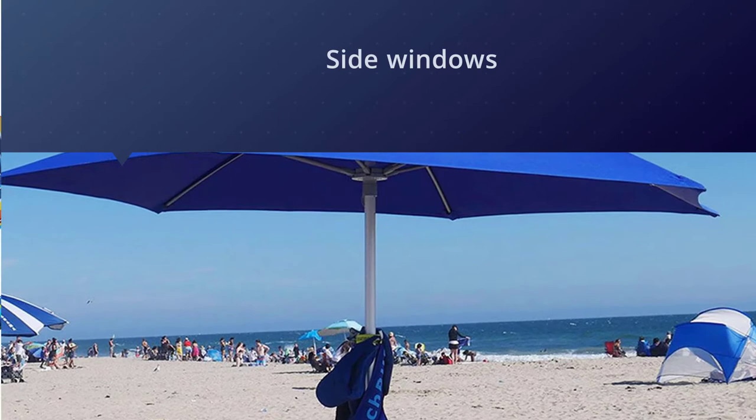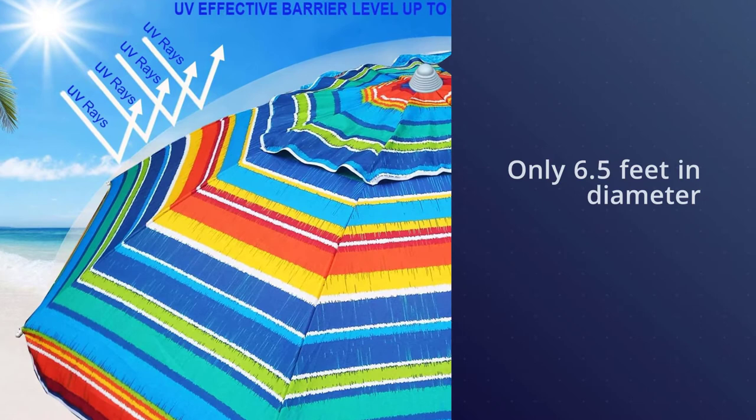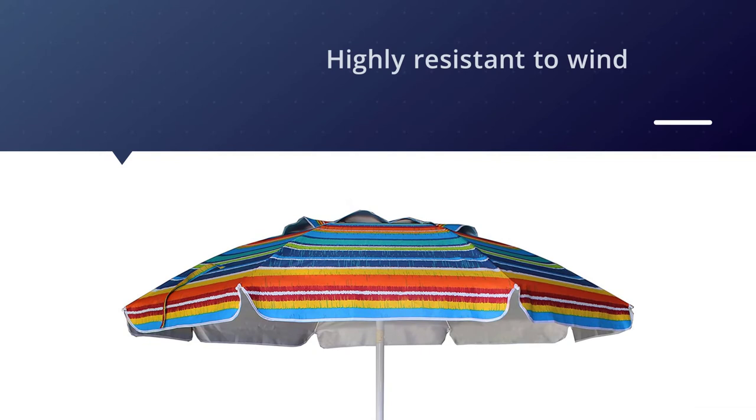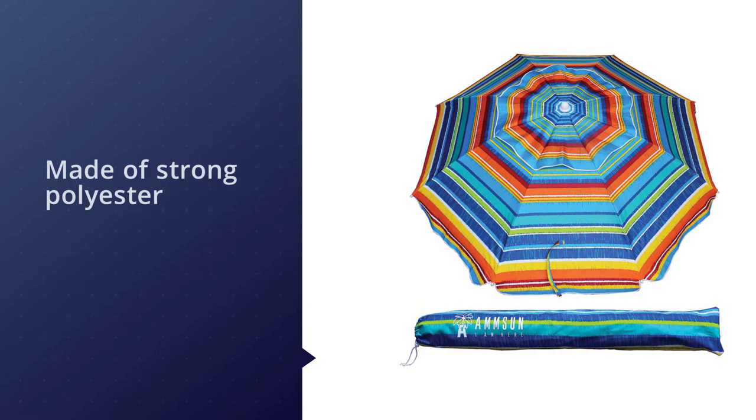Number three: the Ammsun 6.5-feet beach umbrella. With its premium silver coating on the canopy, the Ammsun beach umbrella system gives you ultimate protection throughout the summer. It measures only 6.5 feet in diameter. The separate flap on top makes this vented beach umbrella highly resistant to wind. The entire canopy is made of strong polyester that gives complete UPF 50+ protection.